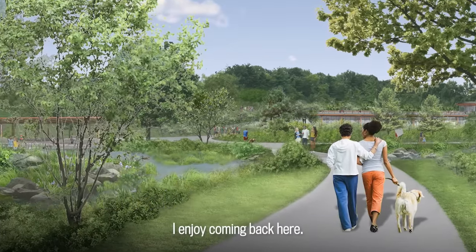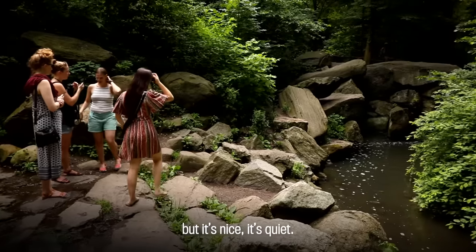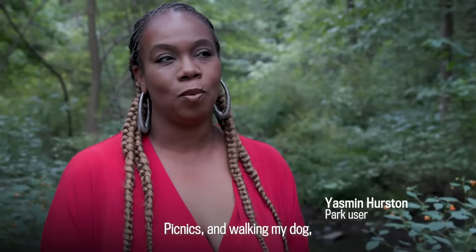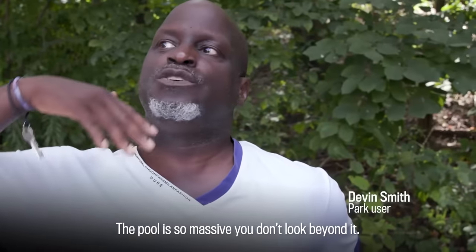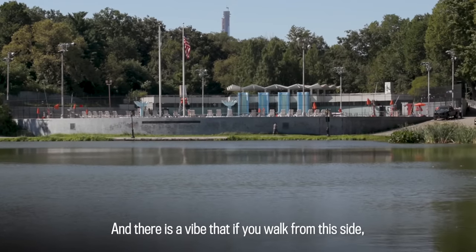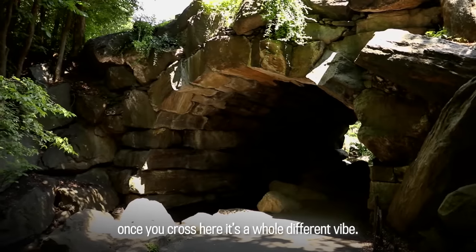I enjoy coming back here. It's hard to use New York City and quiet in the same sentence sometimes, but it's nice, it's quiet. It just means the world to me — picnics and walking my dog and raising my children. Central Park is a part of me. The pool is so massive, you don't look beyond it. And there is a vibe that if you walk from this side, once you cross here, it's a whole different vibe.